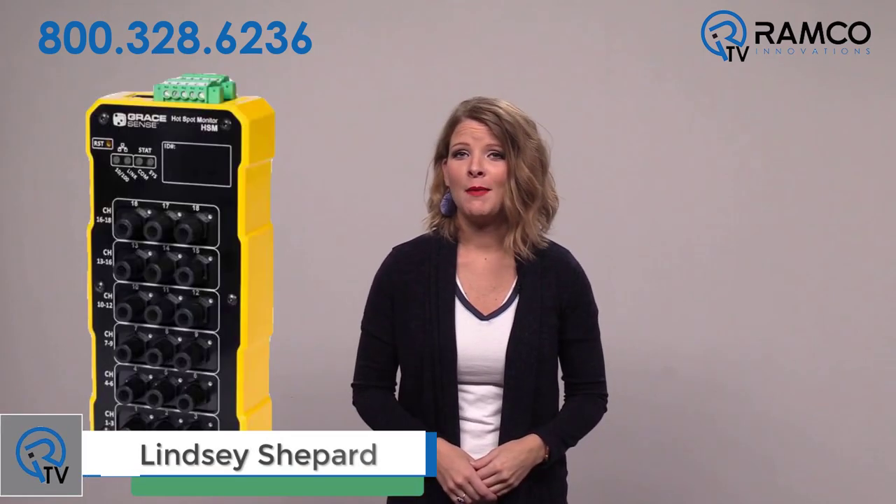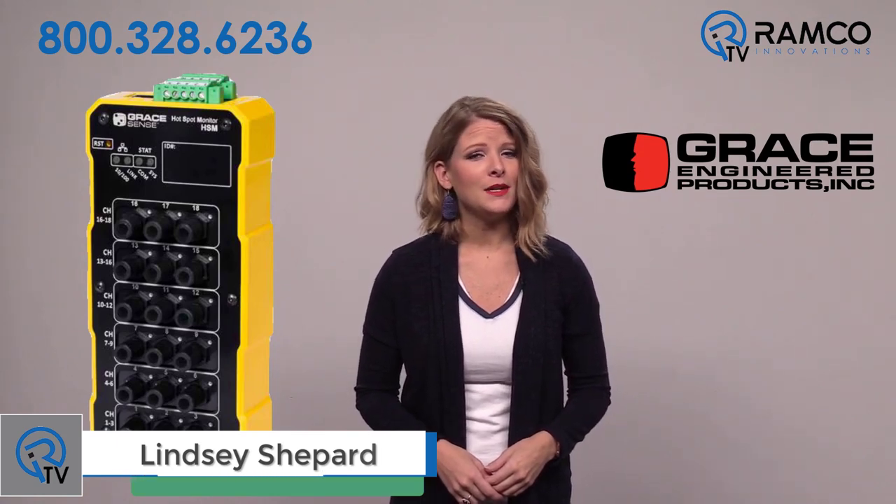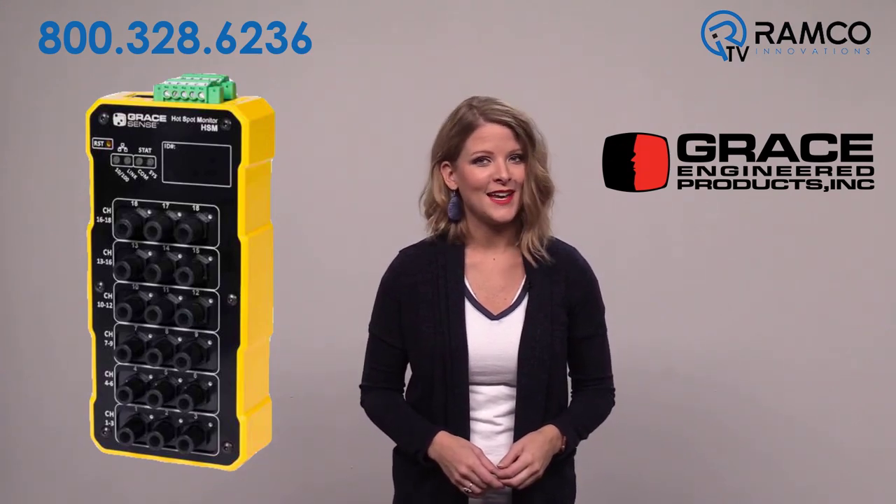Welcome to Ramco TV. Today we will be taking a look at the Hotspot Monitor from Grace Engineered Products. This continuous, real-time temperature monitoring and alarm device finds faults before they find you. Let's take a look.